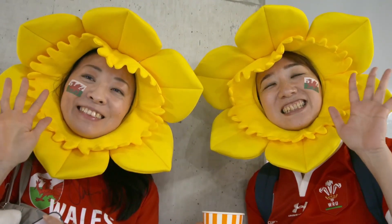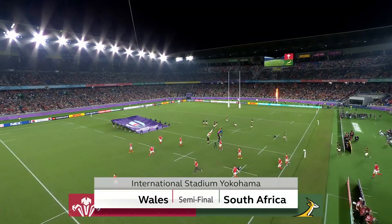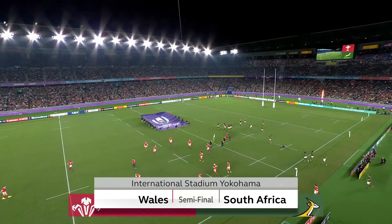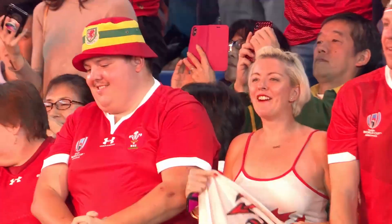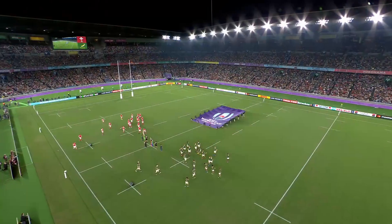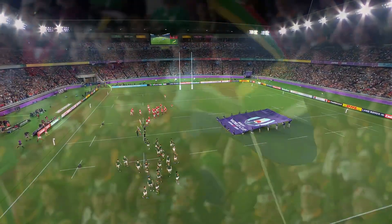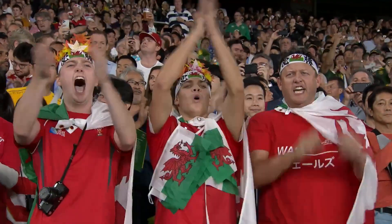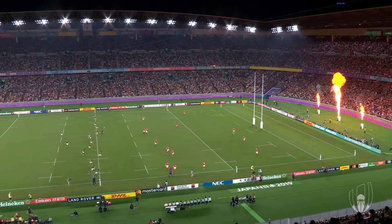Returning to International Stadium Yokohama, Wales took on South Africa in another titanic battle of hemispheres. Since the 2015 quarterfinal where the Springboks got the upper hand, these sides have met four times with Wales winning the lot — a statistic that will certainly give the Welsh inspiration as they look to reach their first Rugby World Cup final in history. Could Wales cause another semi-final upset, or would it be the favourite South Africa to meet England in the final?